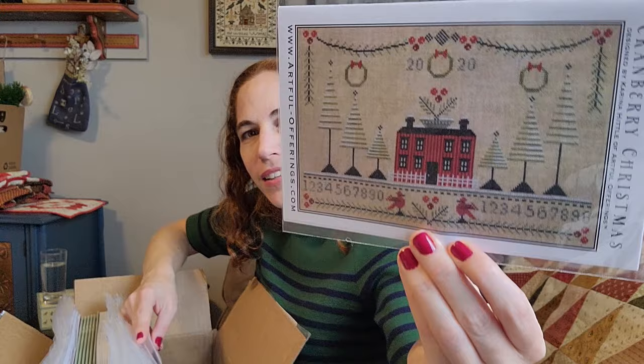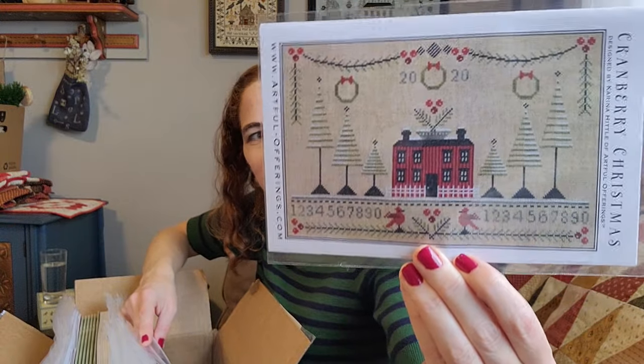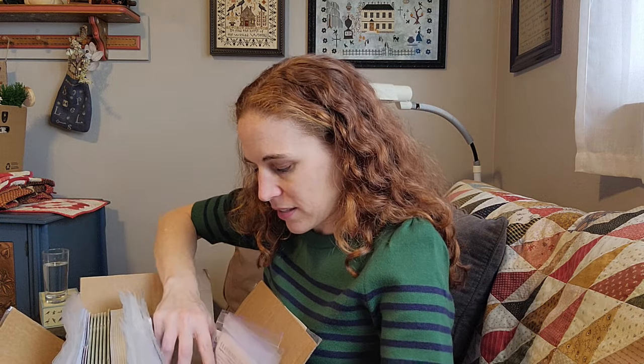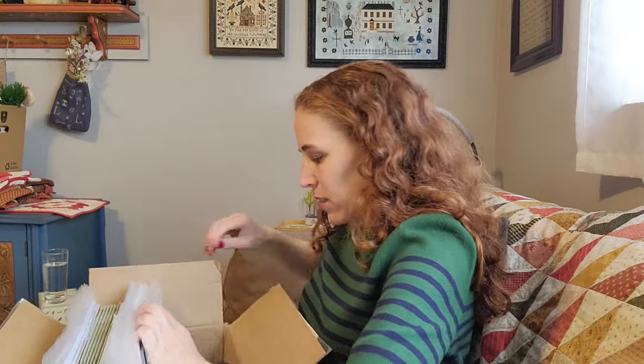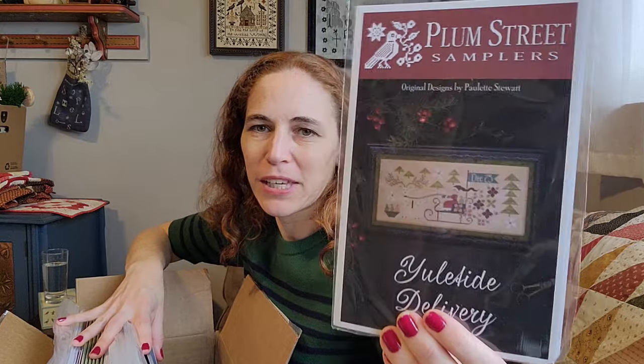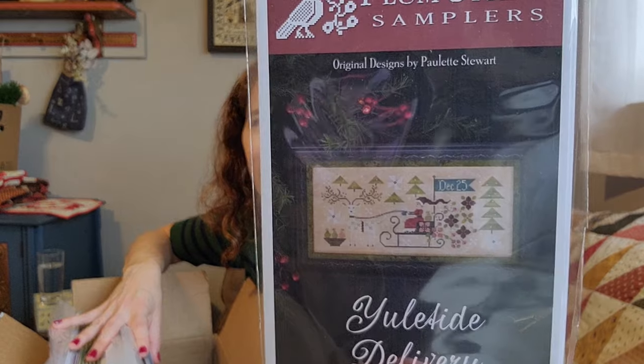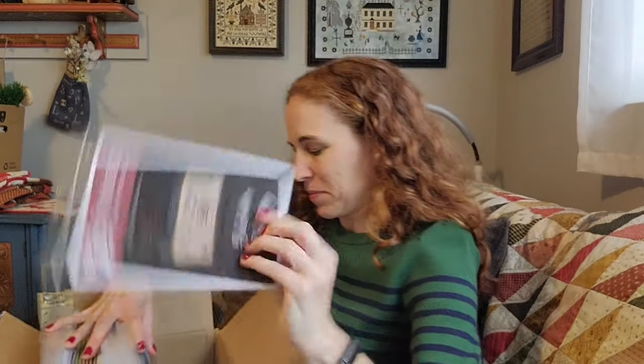Here's another new one for the shop — also from Artful Offerings: Cranberry Christmas. That's another one I think will look great on gold fabric, like Havana from Weeks Dye Works. Christmas Mini Moon from Plum Street Samplers. And this is Yuletide Delivery — I have this from the Kitten Stitcher Advent box from a couple of years ago. It's got Mrs. Claus on there. That's really cute.